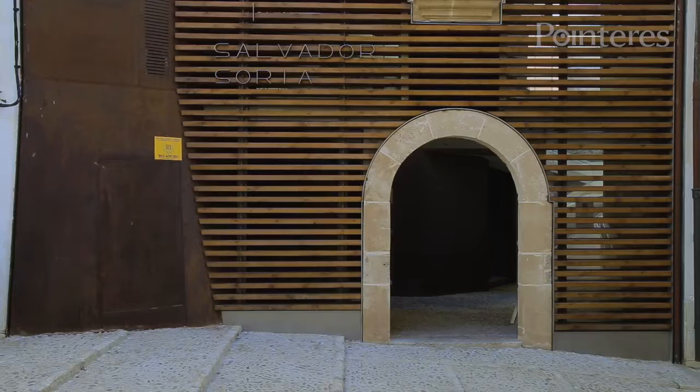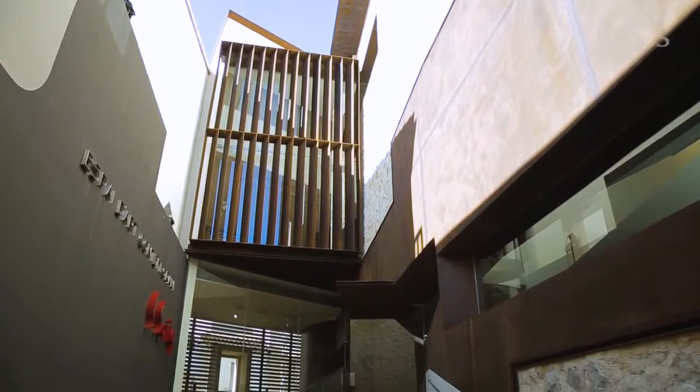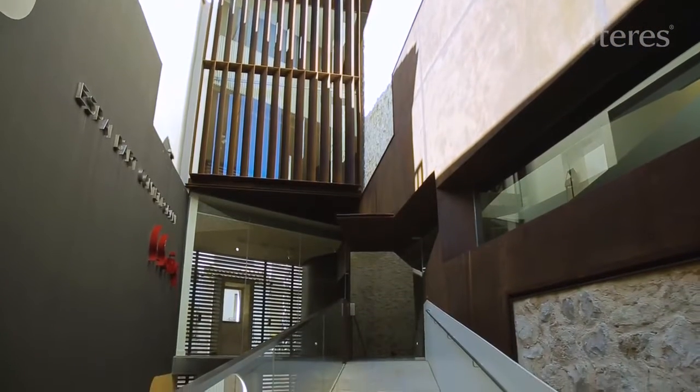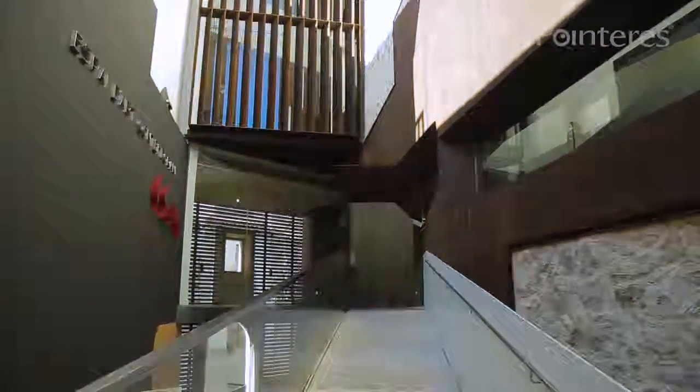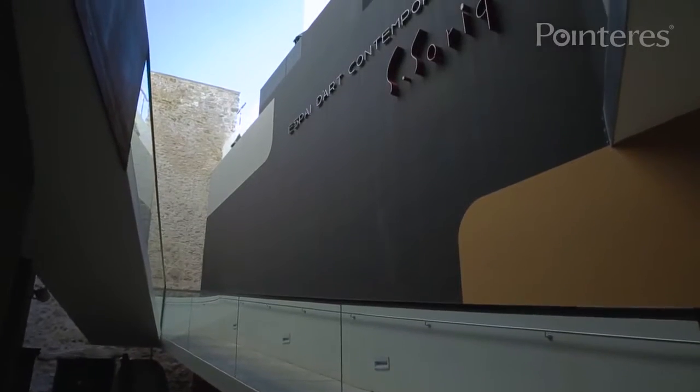Built on three floors, L'Espai de Contemporani Salvador Seria features a façade that allows for the essential materials — among which stone, iron, wood, and glass — to interplay with the natural light and open spaces.